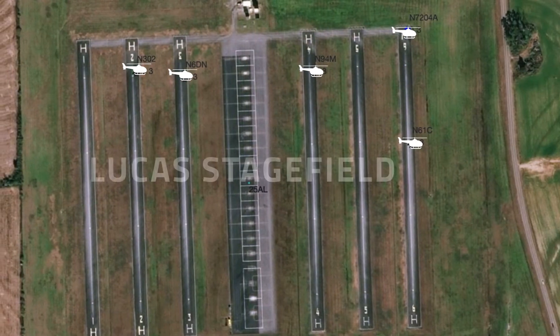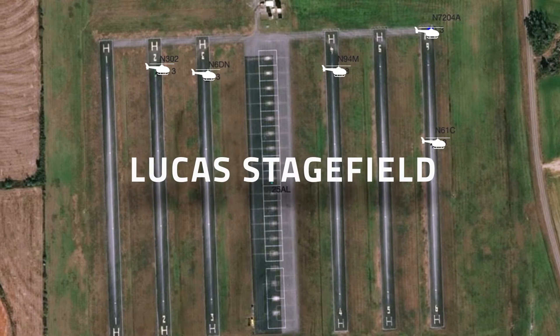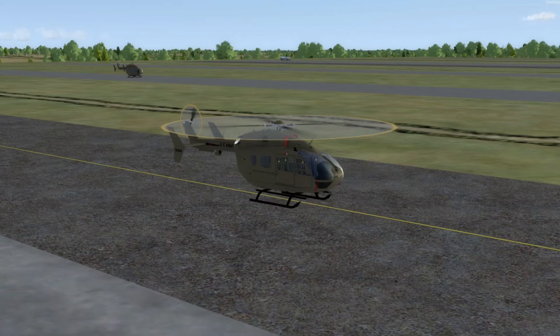Shown here is an overhead view of Lucas Stagefield through SARA. The airfield is populated with AI entities of other aircraft practicing patterns. Let's start a beginning rotary wing training flight with SARA. SARA provides transcripts of the entire flight with scoring and playback for after-action review.